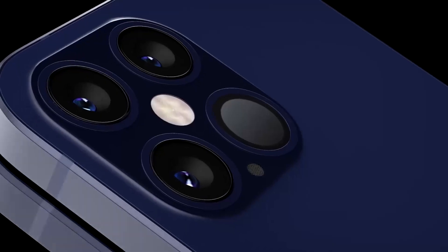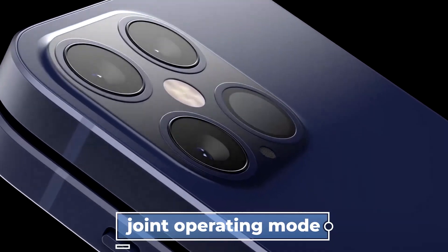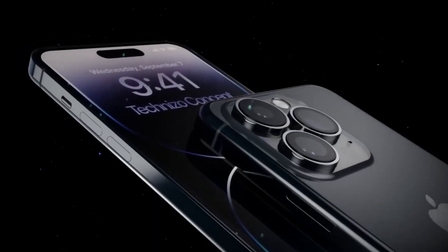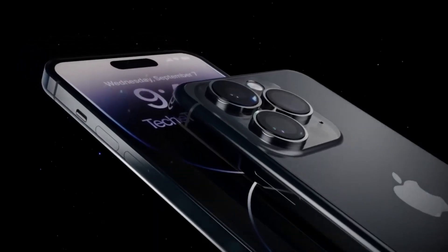Apple has submitted patent applications for alternative devices, including a joint operating mode that would allow a single screen device to be supplemented by a magnetically connected secondary display.